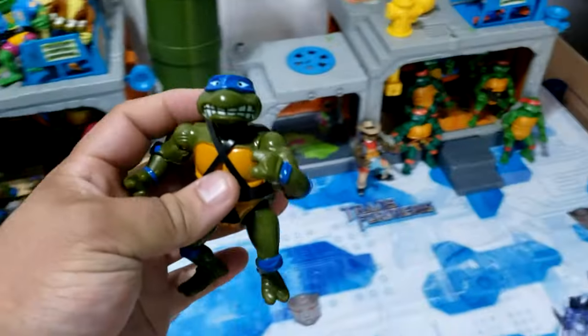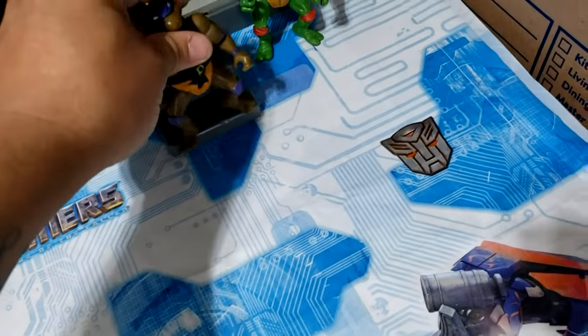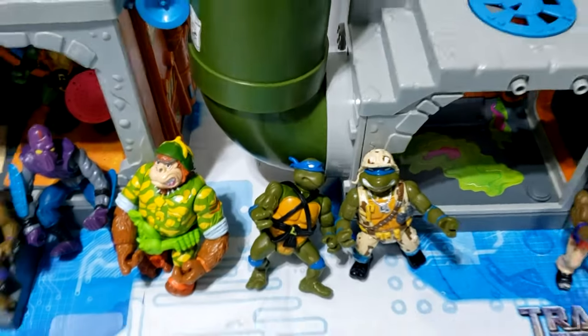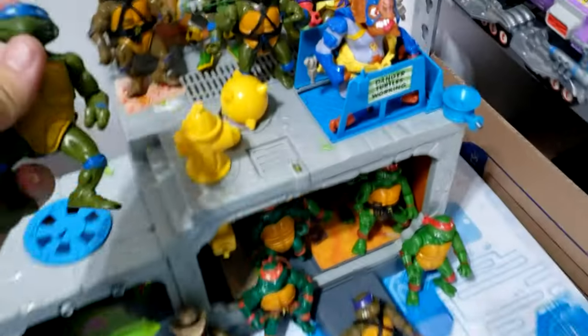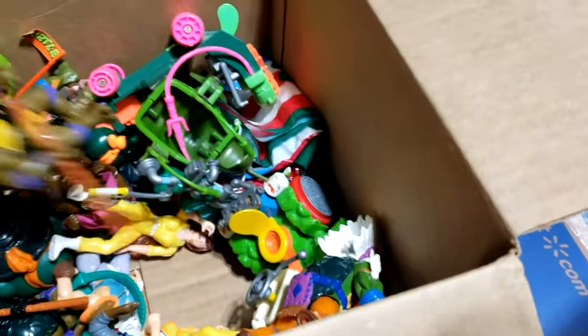We got one of those wacky figures where they spin their hands — I don't remember that name. Here we got another hard head Donnie, and then we have a hard head Leo — put him up there. Got another — oh, this one's a soft head Leo. Very nice, very nice. Wow, that's filling in pretty good, and there's more to go!